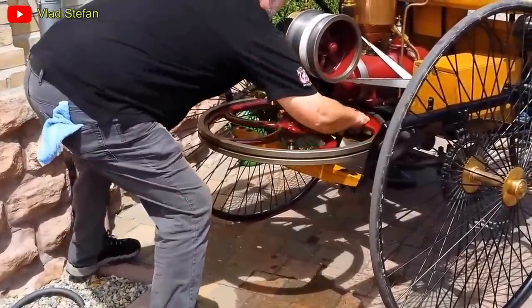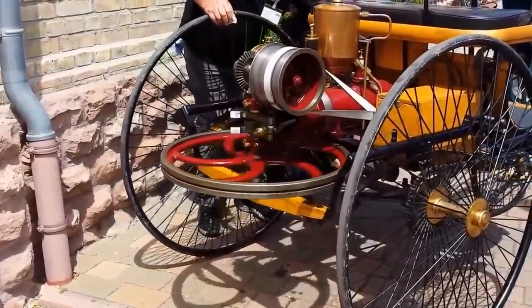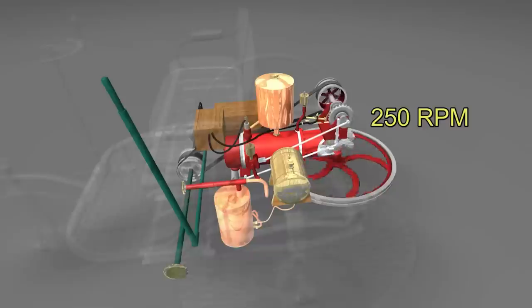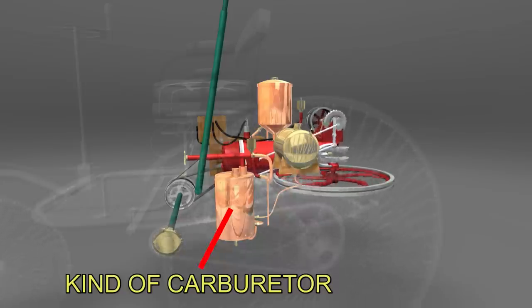This engine was made of a single cylinder of 954 cc's and four-stroke. It produced less than one horsepower and could rev up to 250 RPM. The low RPM number required a large flywheel to keep the engine running during the non-combustion cycles. The carburetor did not exist at that time, and the fuel supply was through a thread dipped in gasoline.